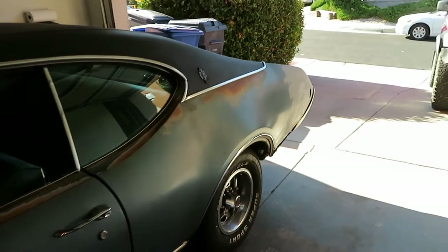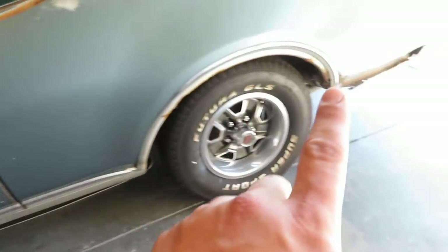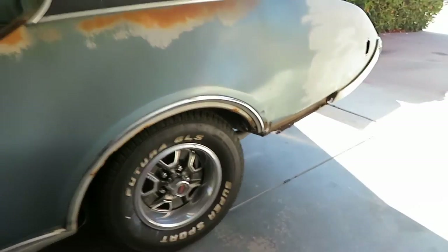Need to start buying my patch panels and trim kit, because I don't have the trim. You can see this chrome here — it just gets there and it's gone.